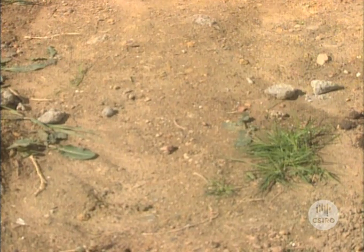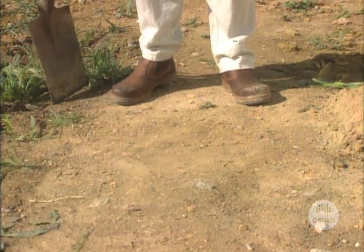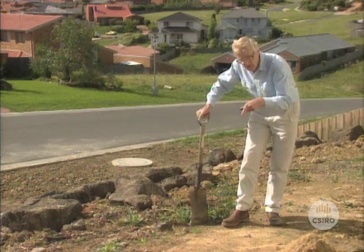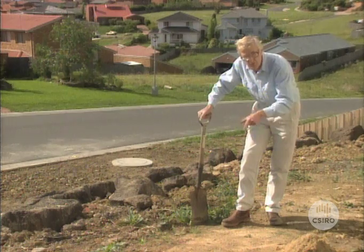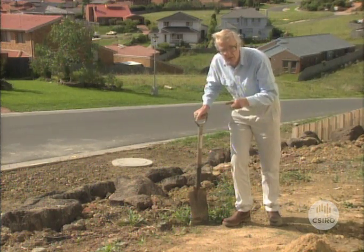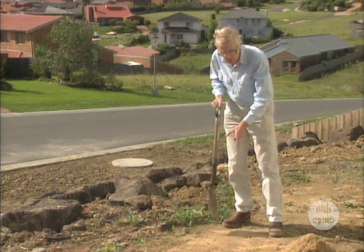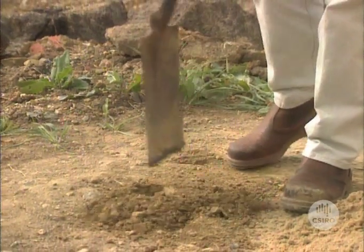The subsoil surface here is all compacted. The machinery's run over it and the rain has beaten down on it. It's very hard for water to get through that sort of compacted surface. And of course, if water can't get through, plant roots have a great deal of difficulty in getting through too. The first thing to do on this sort of site is to relieve that compaction — to start digging into it like this. You can see it's pretty hard.